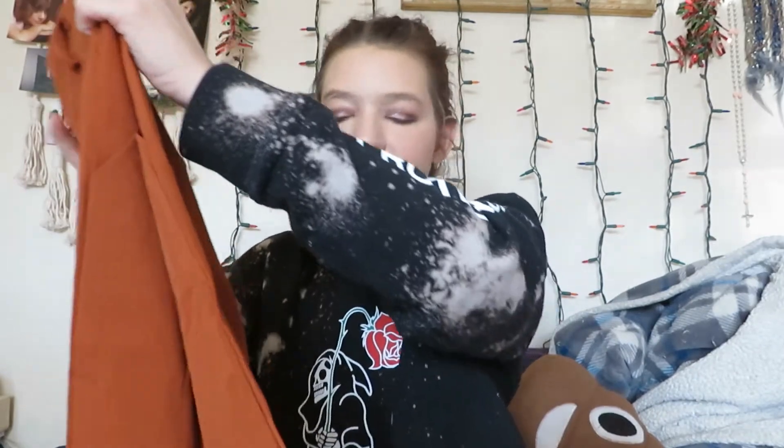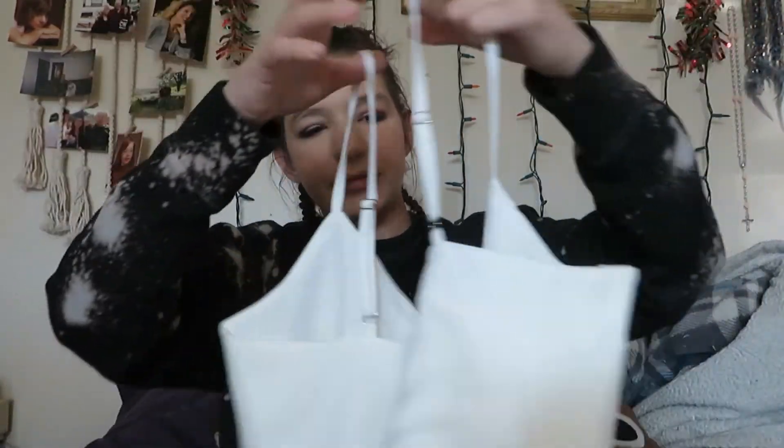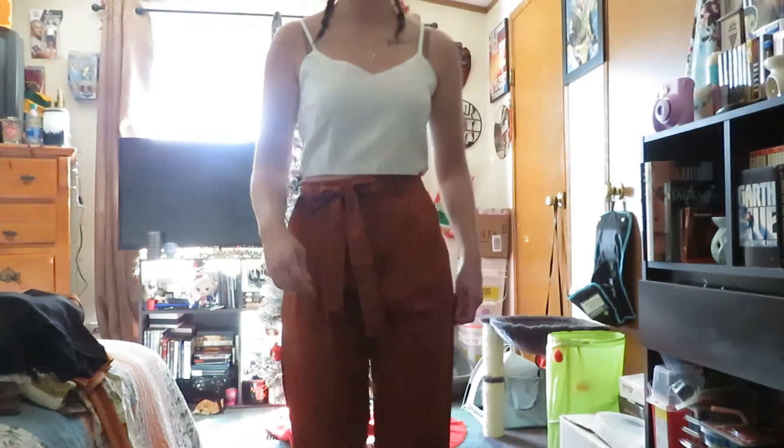The next one is going to be these pants that look like they're going to be a little bit big, but we'll find out — can't judge a pants by the cover of them. And this is the top; I have a feeling this is going to be big. Let's cross our fingers.